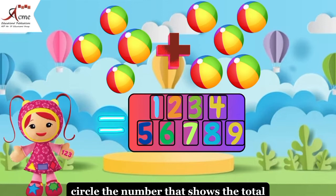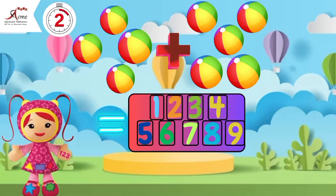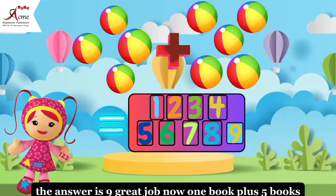Three dolls. Circle the number that shows the total. The answer is nine. Great job.